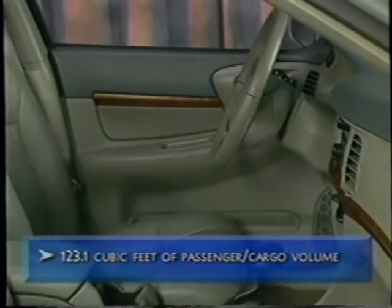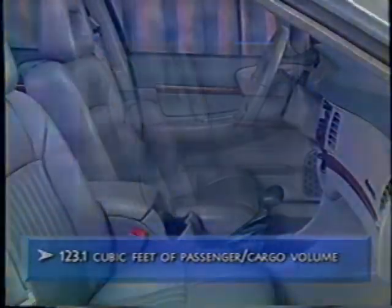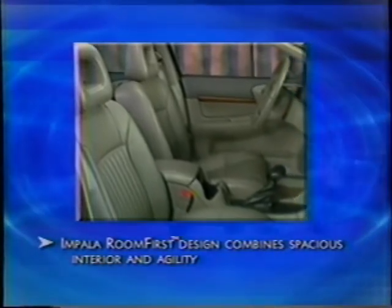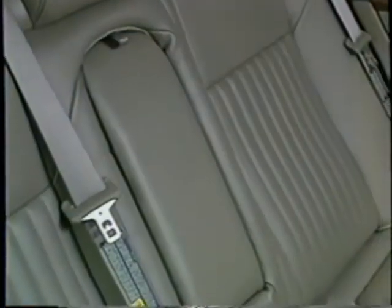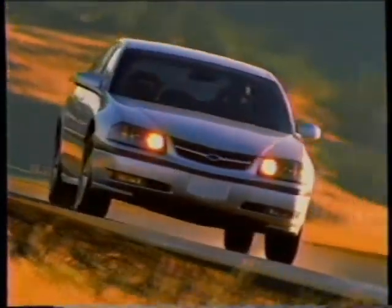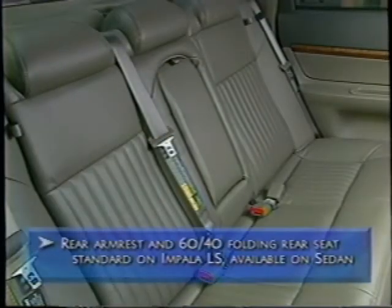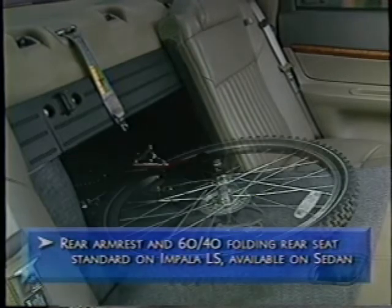Inside Impala's cabin, the feel is plush, almost indulging. Impala takes advantage of room-first design, blending a big car interior with the agility of a midsize car — a car that feels bigger on the inside than it actually is on the outside. The rear seat comfortably seats three adults and is slightly elevated so passengers can get a better view ahead, with plenty of head and knee room. Integrated headrests are at each position. The rear center armrest has dual cup holders, and the 60-40 folding rear seat with trunk pass-through adds even more storage to Impala's spacious trunk.